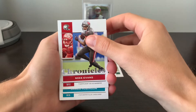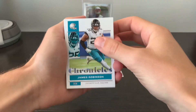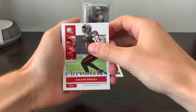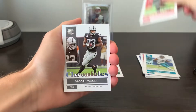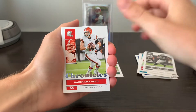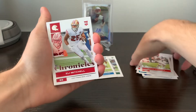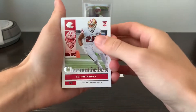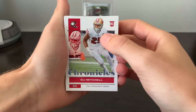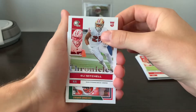Mike Evans. J-Rob — coming off that Achilles, looking healthy in camp right now. Calvin Ridley, Darren Waller, Baker — the new Carolina Panther. Elijah Mitchell, going by Eli Mitchell in this product, so I wonder if we'll see that consistently across all the products.